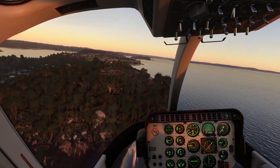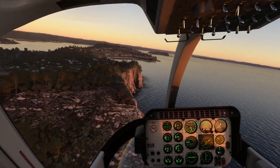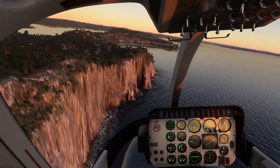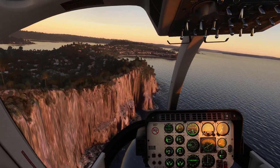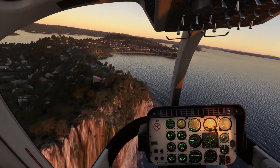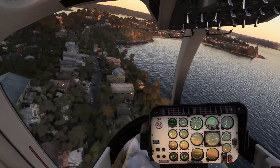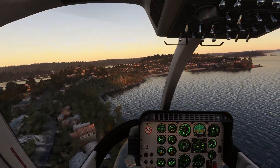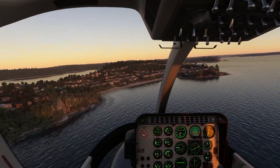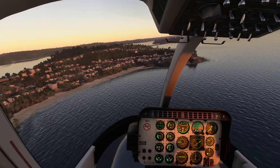We can see Barrenjoey Head at 12 o'clock — the last of these northern beaches. I'll continue up to Lion Island and that will do it for this short segment. This is all part of Sydney's Northern Beaches, and Lion Island, the last point up here, is also part of the Broken Bay area.